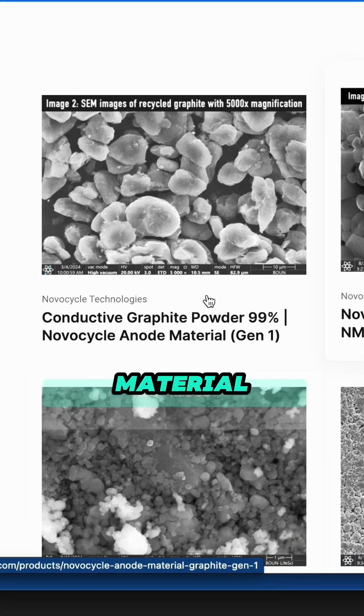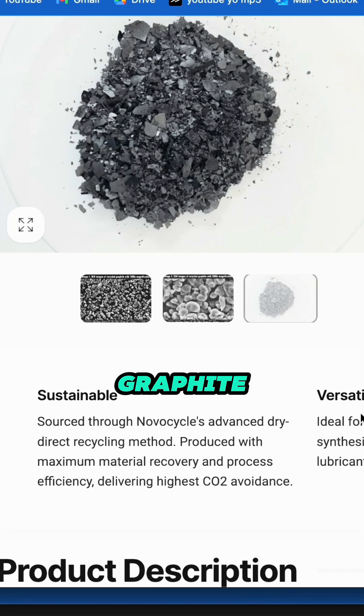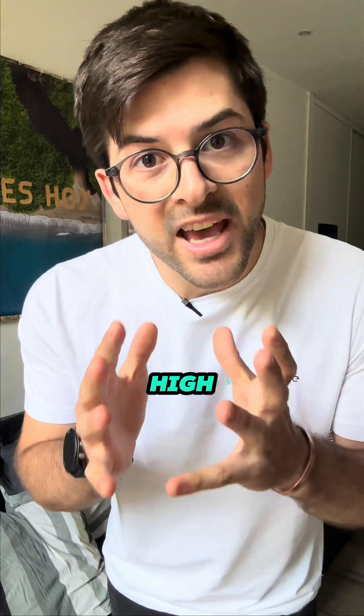First we have the anode material, which is basically graphite powder. This in a battery helps with the high energy density and with the thermal stability.